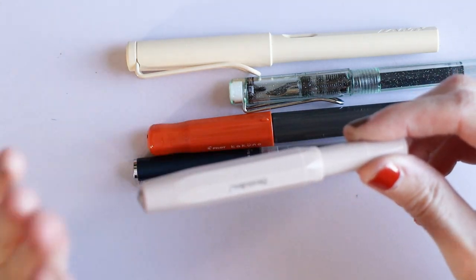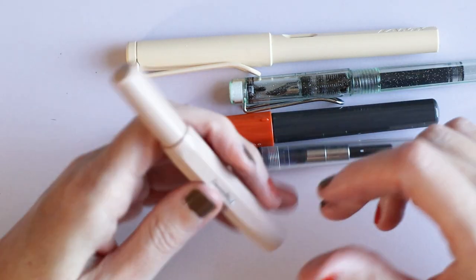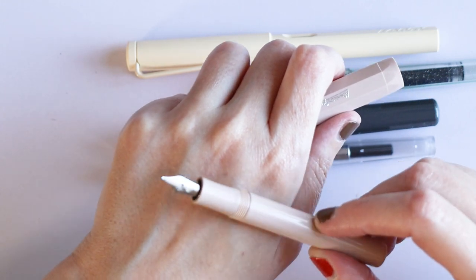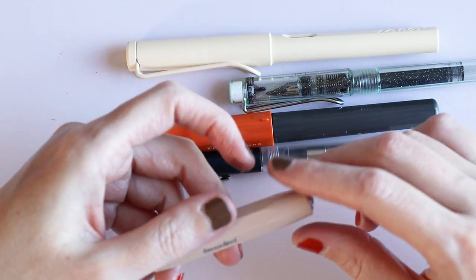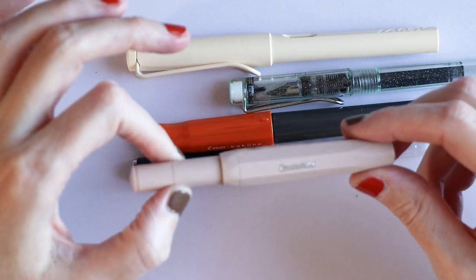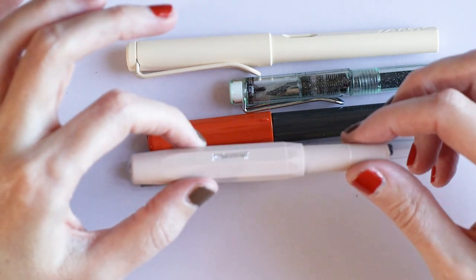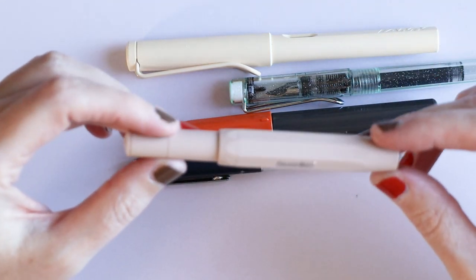Now, this I love. This is a Kaweco Sport — a plastic one, not a special edition because special editions will always be over 20 euros. On Pen Store you can get these for 17.95, so under 20, and some other stores do as well. This is a broad nib — this is the Macchiato. I love the color, I love Kaweco Sport pens, I have them in so many colors. They come in currently around 25 colors, potentially more. I absolutely recommend these.